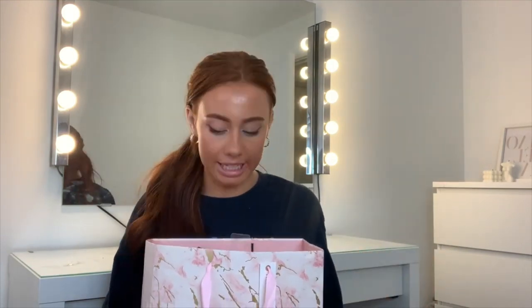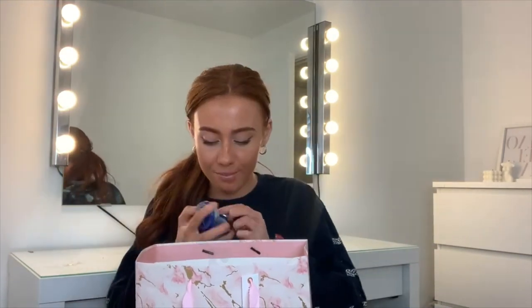My boyfriend knows I'm addicted to Vaseline, so I was opening all my presents and one of them was three Vaselines, then another, and then another — he got me ten Vaselines in total! Is this some kind of joke?!